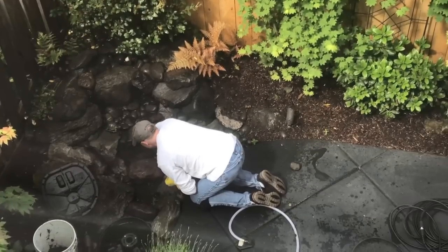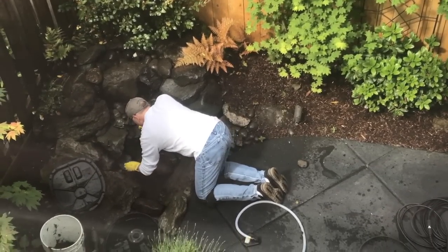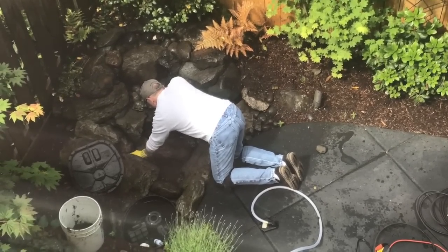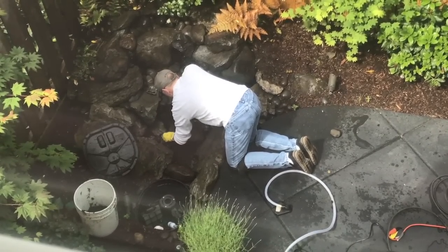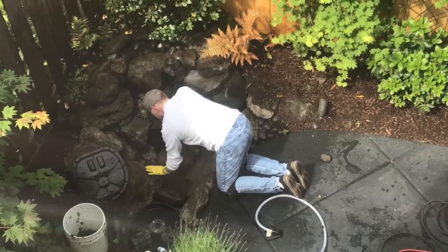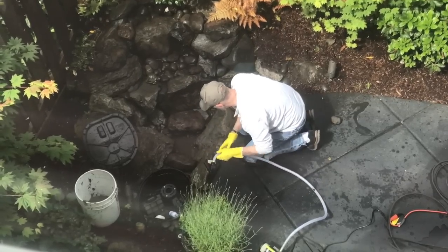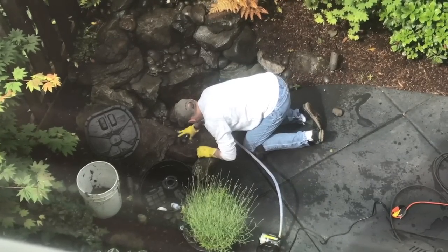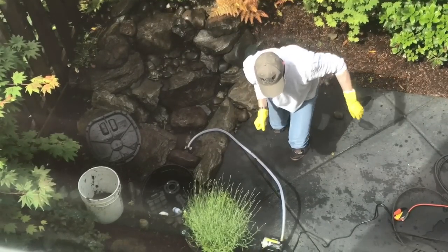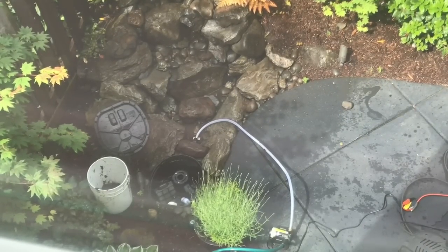Mr. Fred is outside doing some maintenance and cleaning on the small pond and fountain we have in the backyard. I don't think it's been cleaned or maintained in a really long time, certainly not since we've been here in September. We went out yesterday and got a bunch of parts. He's pumping out the water and cleaning it — we borrowed my dad's pressure washer so he could clean all the algae off.